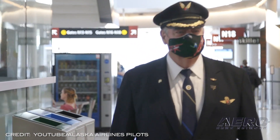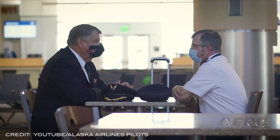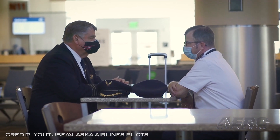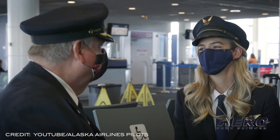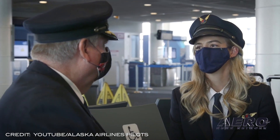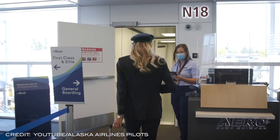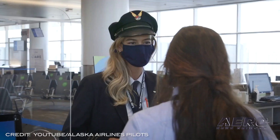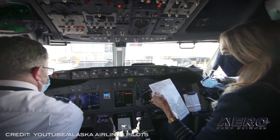ALPA casts doubt on pilot shortage during Senate hearing. ALPA has issued a statement in response to the robust discussion on pilot supply that took place during the Senate Commerce Committee hearing on airline industry oversight. They said in a quote: "The suggestion by network carriers that a lack of available pilots is a reason for leaving smaller markets is absurd and simply incorrect. The major ALPA carriers have approximately the same number of pilots currently as they did pre-pandemic."